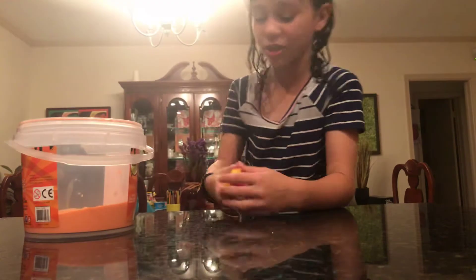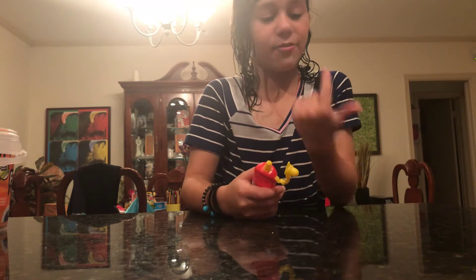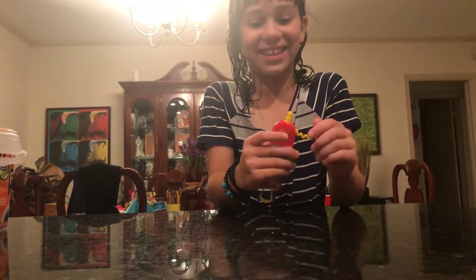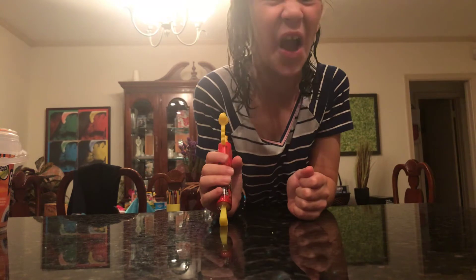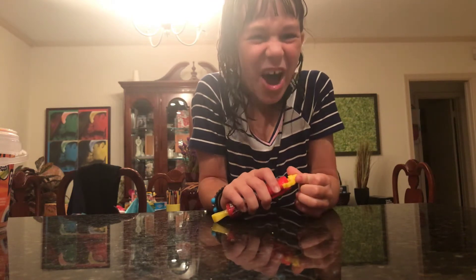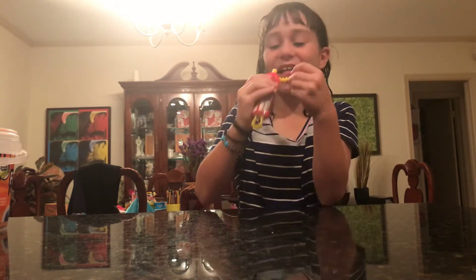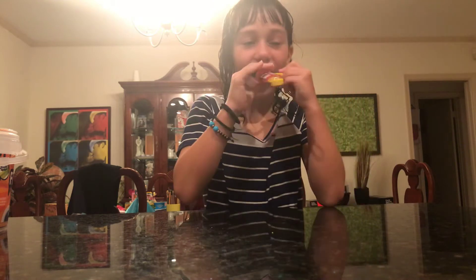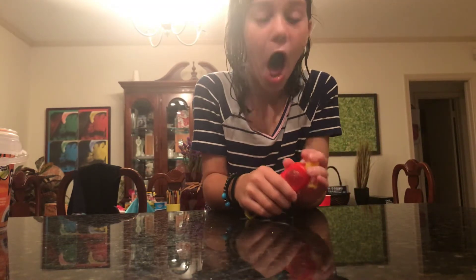I just want to show you one of my reactions really quick. This is a Juicy Drop Pop — I found this before and I did a crazy reaction. Let's do it! [Intense sour reaction sounds] Sorry guys if you thought that was gross.